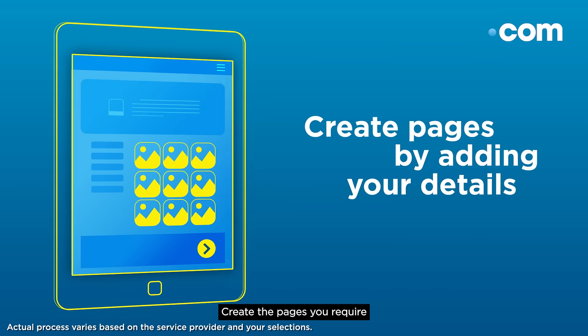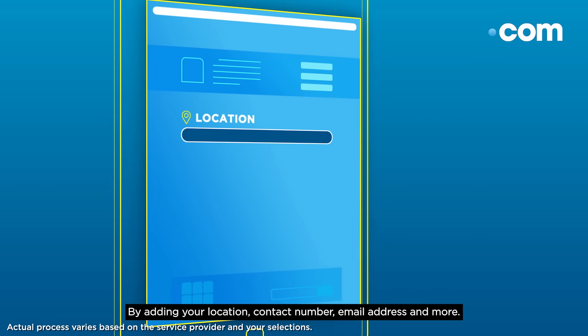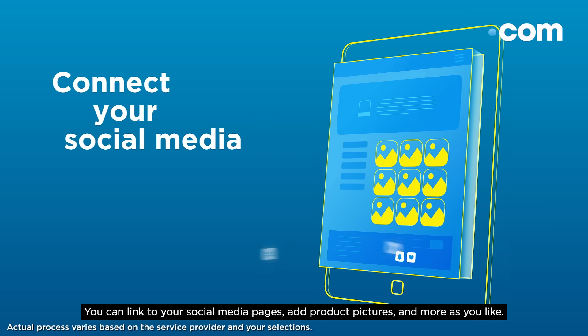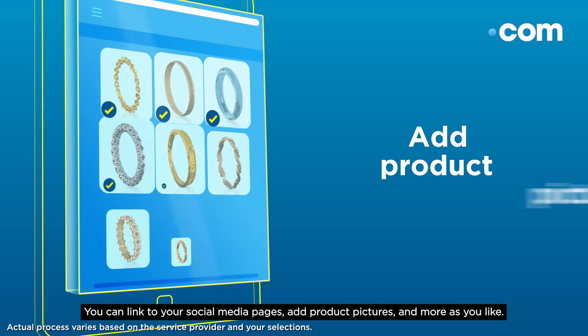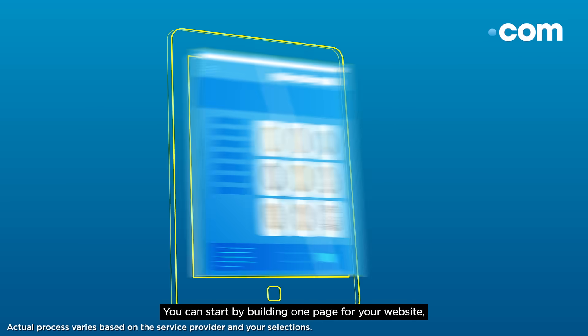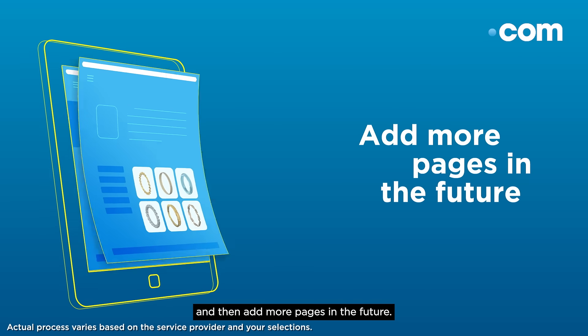Create the pages you require by adding your location, contact number, email address and more. You can link your social media pages, add product pictures and more as you like. You can start by building one page for your website and then add more pages in the future.